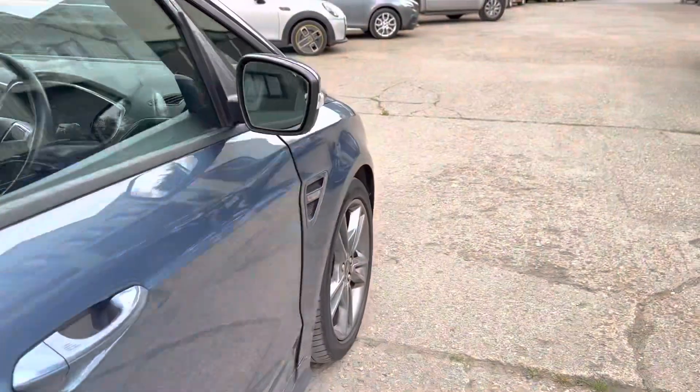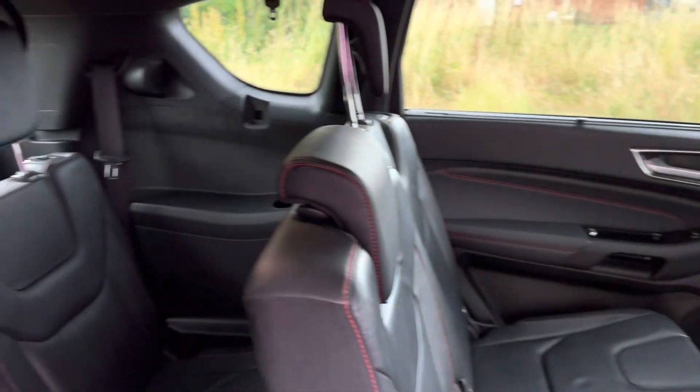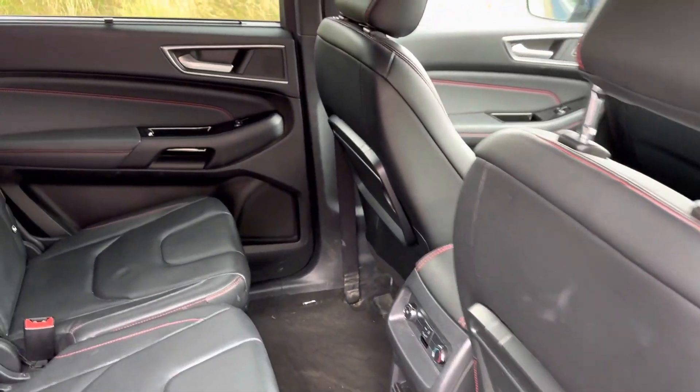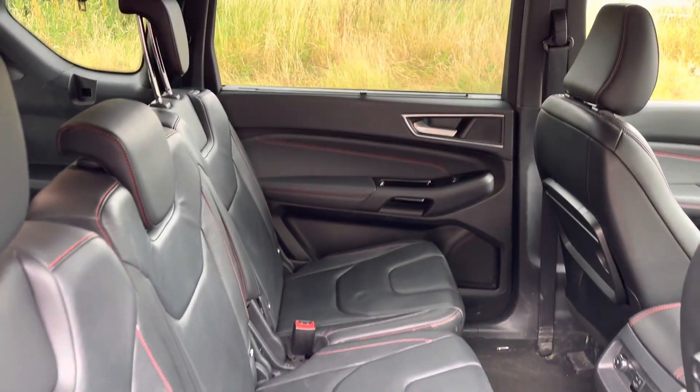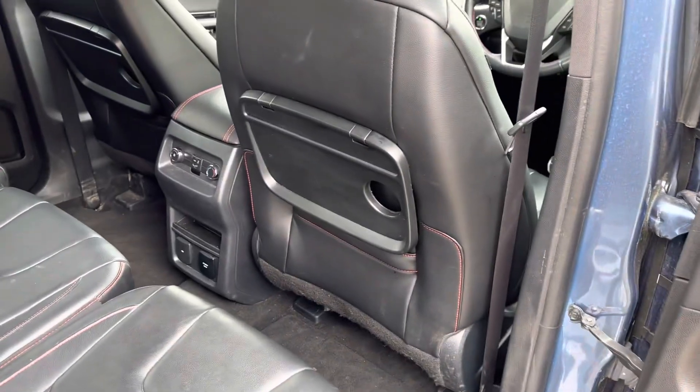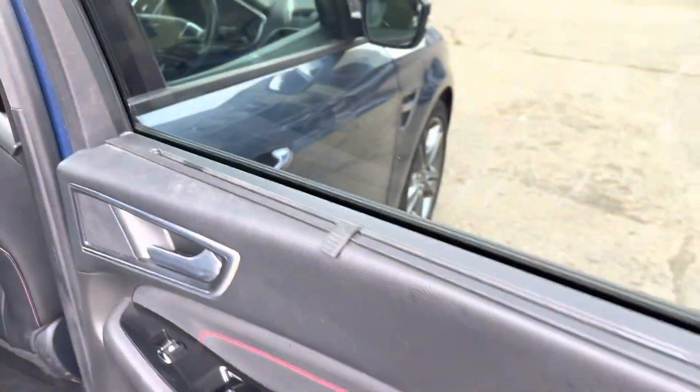Obviously, being an S-MAX it is a seven-seat car. There is your third row of seats, again in leather with red stitching. Here is your centre row of seats, with occasional picnic tables that fold out and side sun blinds.